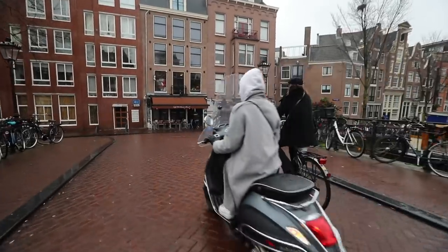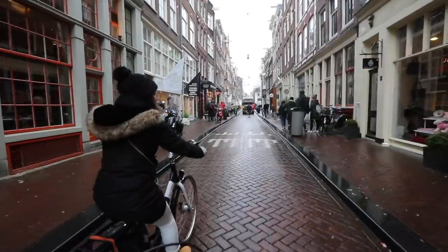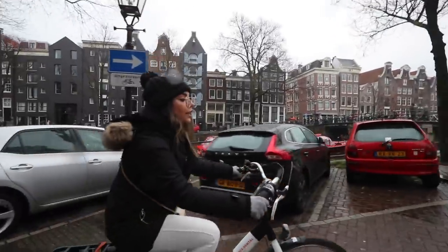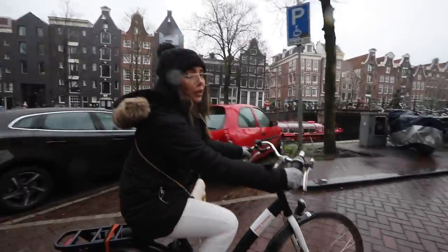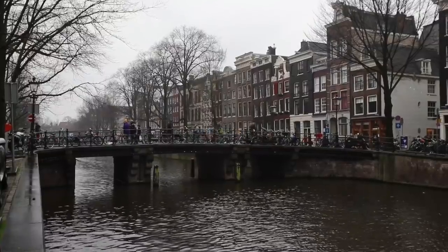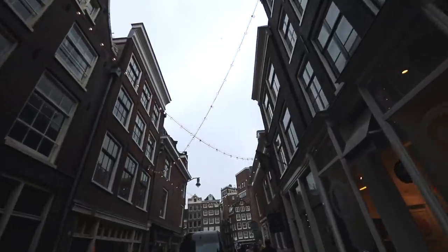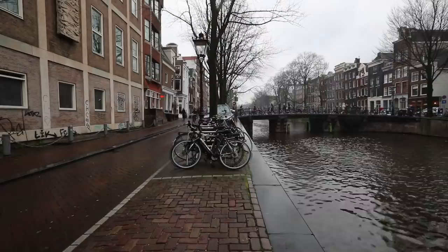We just arrived at the Nine Streets. It's a very popular area for shopping — it has a lot of coffee shops, it's really trendy, and it's called that because it has nine streets and three canals. I see why nobody bothers with the car; you can get from place to place so fast by bike. It's all brick streets but super smooth and easy riding, with little tiny canals — a magical experience as we go through.